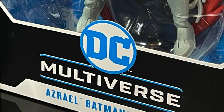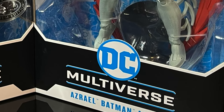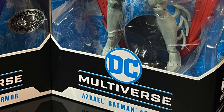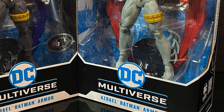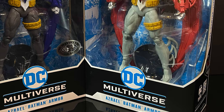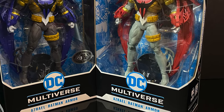Hey, welcome back everyone, Toysha's here, and I am back again for yet another DC Multiverse video. Today comes courtesy of my friends over at McFarlane Toys. I know this is the one you've all been waiting for. Thank you so much for your patience and for sticking with me this entire week looking at all these brand new DC Multiverse figures.